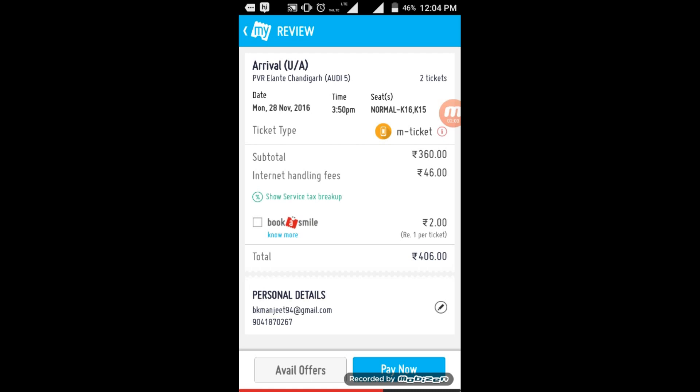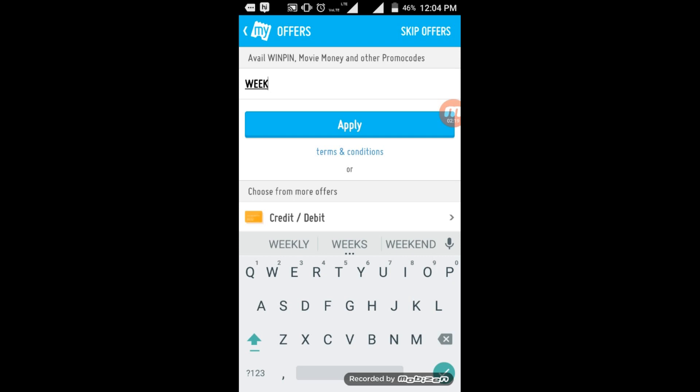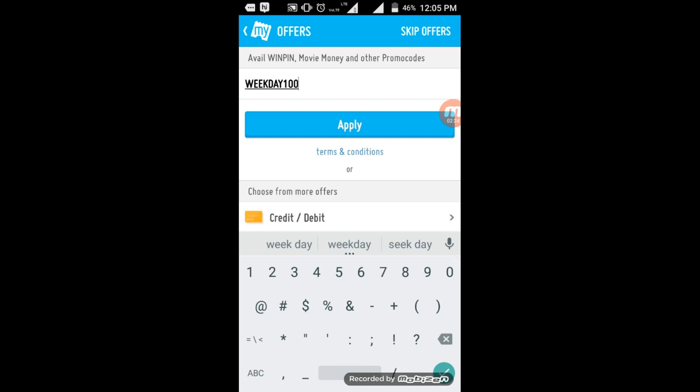Before hitting Pay Now, you have to avail your offer. You have to enter a promo code: WEEKDAY100. Hit the Apply button. You can see the message: 'Congratulations, you have received 100 rupees off on this transaction.' Now all you have to do is make the payment.